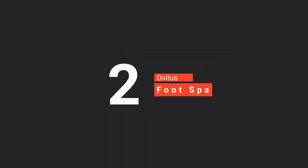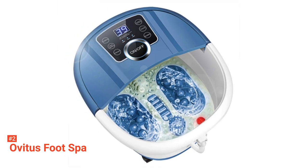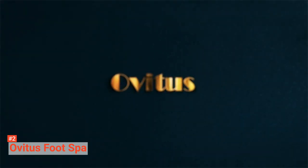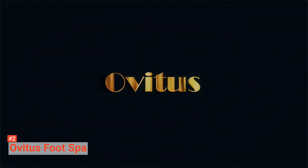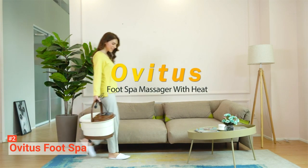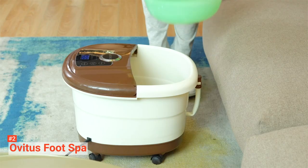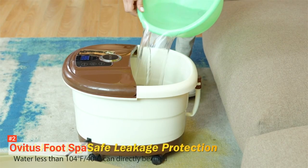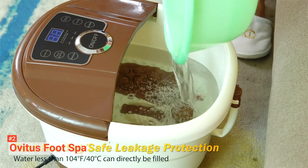The second product on our list is the Ovitus Foot Spa. The Ovitus Foot Bath Massager is an all-in-one foot spa that uses heat and massage functions to improve your overall wellness. It features an automatic motorized roller that massages the soles of your feet by combining acupressure massage, shiatsu massage, and thermotherapy with oxygenating bubbles. This is to enhance your overall feeling of comfort after a stressful day. These three different massage types work to relieve muscle knots and ease tensed muscles.